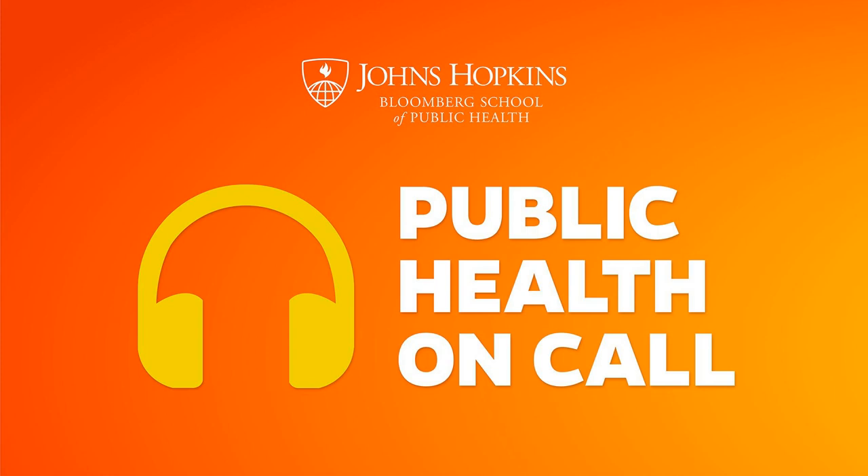Welcome to season two of Public Health On Call, a podcast from the Johns Hopkins Bloomberg School of Public Health. I'm Joshua Sharfstein, Vice Dean for Public Health Practice and Community Engagement and a former secretary of Maryland's Health Department. Our goal is to bring scientific evidence and experience to the public health news of the day through informative interviews with scientists, community leaders, policy experts, public health officials, clinicians, and more. If you have ideas or questions, please email us at publichealthquestion@jhu.edu for future podcast episodes.